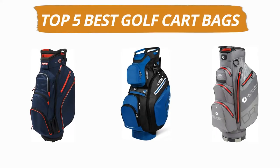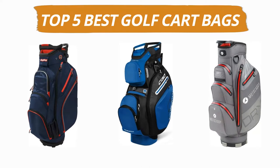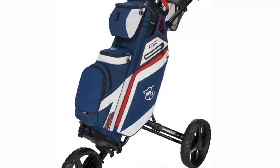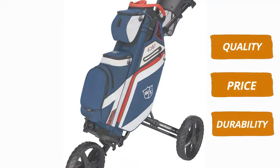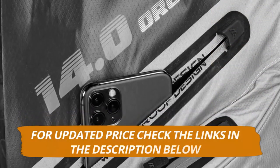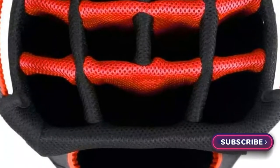Hey guys, welcome to our channel. Today's video is on the top 5 best golf cart bags. After hours of researching, we have selected these 5 best golf cart bags and ranked them based on a few criteria like quality, price, durability, and more. If you want to see more information and the updated price, you can check out the links in the description below. And make sure to subscribe for more reviews like this. So without any delay, let's get started with the video.